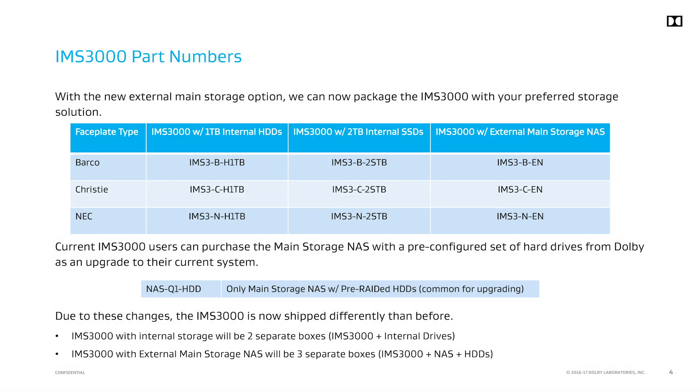We now sell the IMS 3000 based on the storage type: IMS 3000 with 1TB mechanical drives, IMS 3000 with 2TB SSDs, and an IMS 3000 with the external main storage NAS. Customers who have already purchased an IMS 3000 with internal drives can upgrade to the external main storage NAS with this part number.